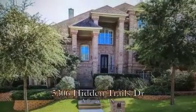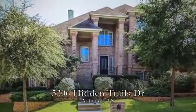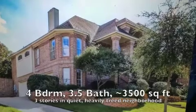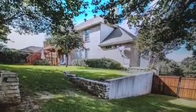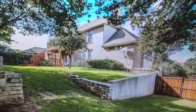Hi, Doug Pryor here with JP and Associates Realtors. Welcome to my weekly walkthrough. Today we'll be looking at a house at 5306 Hidden Trails Drive in Arlington. This is a really quiet neighborhood off of Green Oaks just south of I-20. We're only about five minutes from Martin High School, Bowles Junior High, and Corey Elementary.